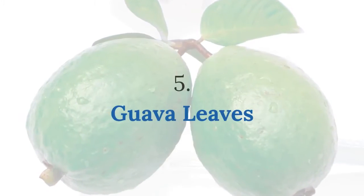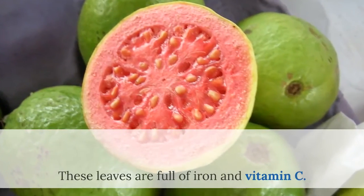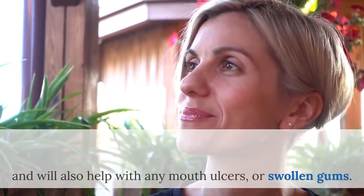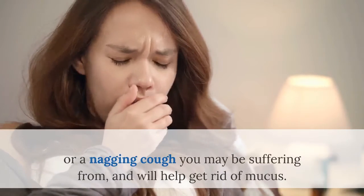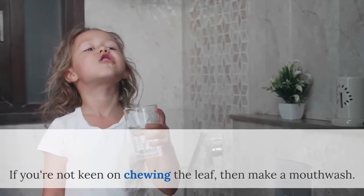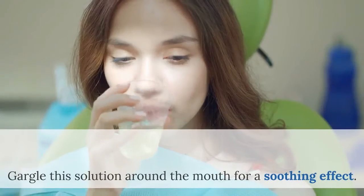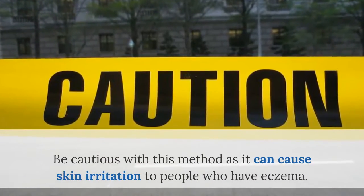Number 5: Guava leaves. Maybe the best and easiest method to relieve your toothache is guava leaf. These leaves are full of iron and vitamin C. Simply chewing on a guava leaf releases the juices, helping to give relief from toothache, and will also help with any mouth ulcers or swollen gums. As a bonus, this leaf will also give relief from colds or a nagging cough, and will help get rid of mucus. If you're not keen on chewing the leaf, then make a mouthwash: add a few leaves of guava to boiling water, let it cool, then add a couple of pinches of sea salt and gargle. Be cautious as it can cause skin irritation to people who have eczema.